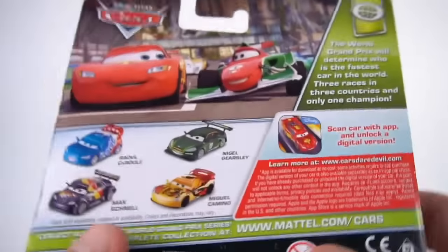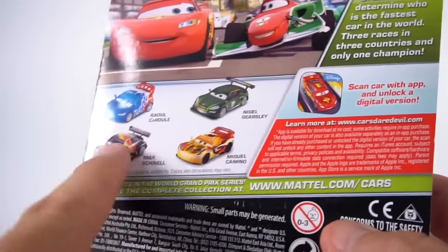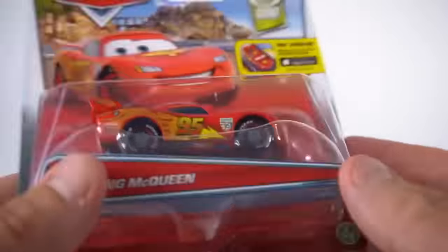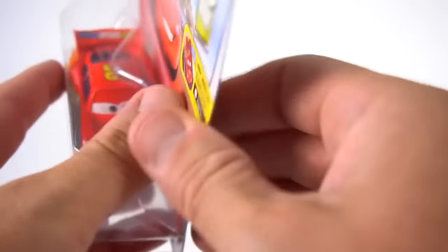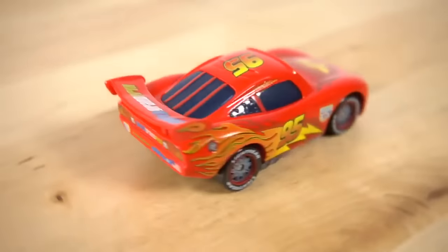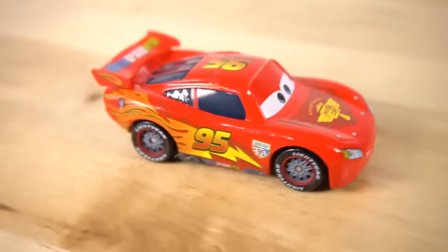Number one out of 13. The backs are all pretty similar - they have Lightning and Francesco on them, and they may be a little bit different on each package. Well, they're pretty much all the same. So let's open up Lightning and check them out. The car has a paint job with Piston Cup on the front, number 95, and flames down the side.